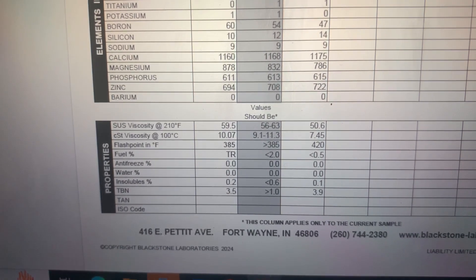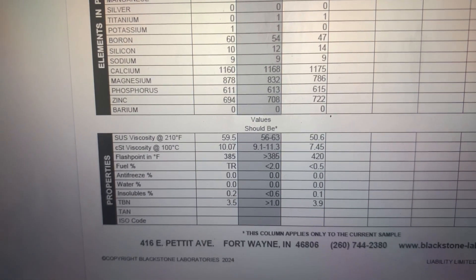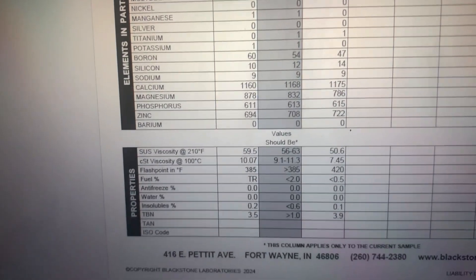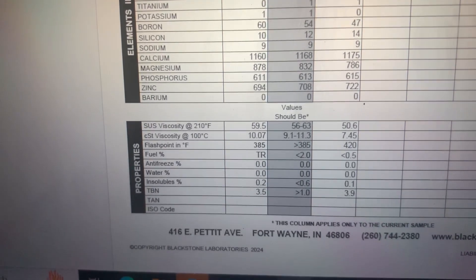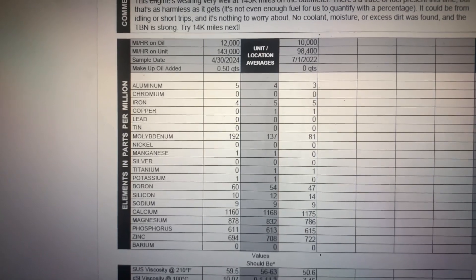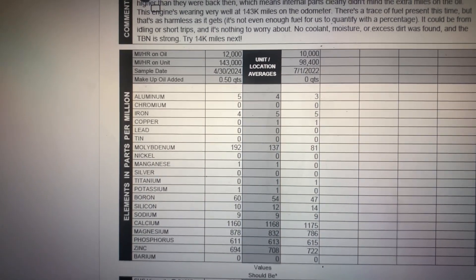Water and antifreeze: nothing. Insolubles: 0.2 compared to 0.1 — super low. TBN is a little bit lower than the Mobil 1 at 3.5 compared to 3.9.